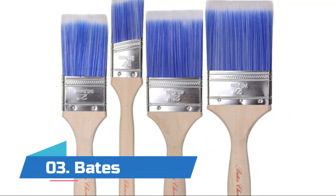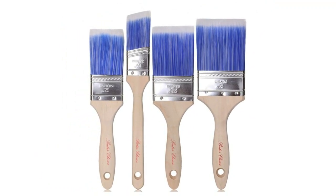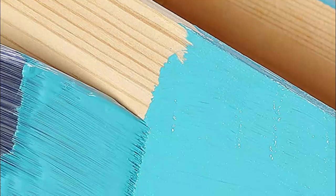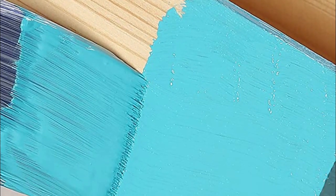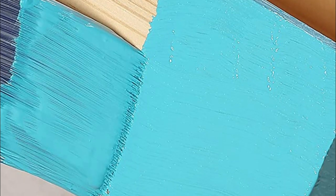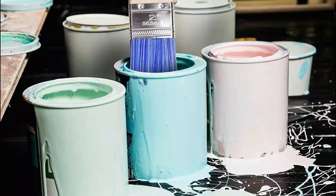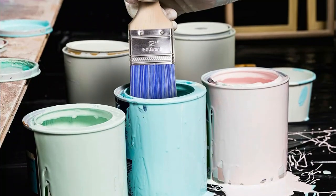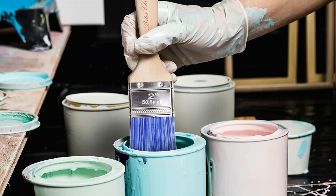Number three: Bates. These synthetic filaments are designed to hold more paint to save you time and give you the finish you are looking for. Filaments are durable and long lasting. The treated wood handle brushes are lightweight and easy to hold, offering comfort for long, tedious jobs. The handle allows for the best quality control with exceptional results and exceptional ability to get the job done quickly with a superior finish.